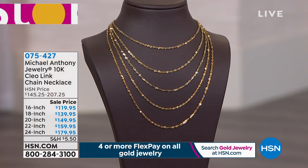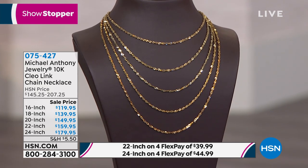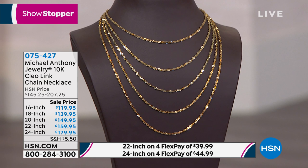Drum roll moment — our featured piece! We very rarely, especially with gold prices skyrocketing, offer event pricing on necklaces from Michael Anthony. But today is the exception for our number-one all-time top seller: the Cleo necklace. I call it the chain of dancing lights — it never stops sparkling, it never stops moving. You don't even have to move yourself. You can see that beautiful brilliance the Cleo has.